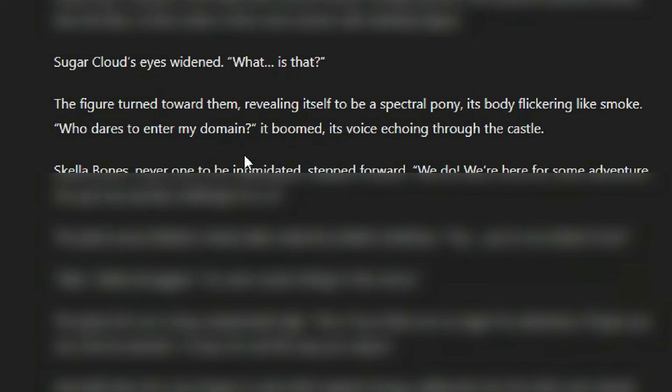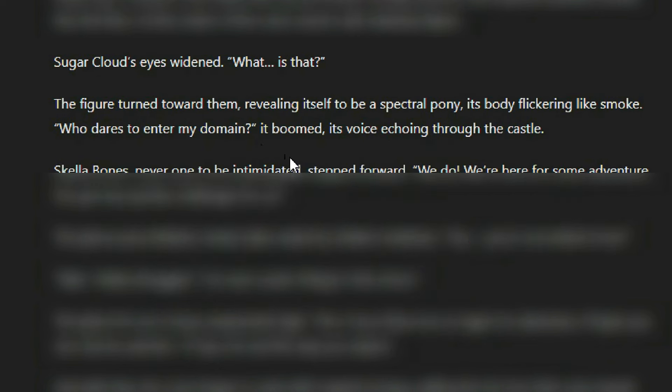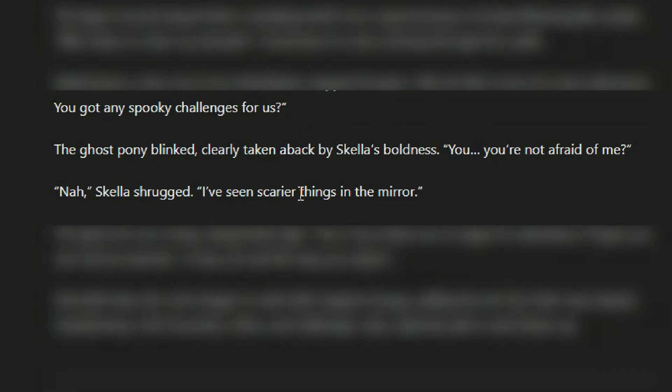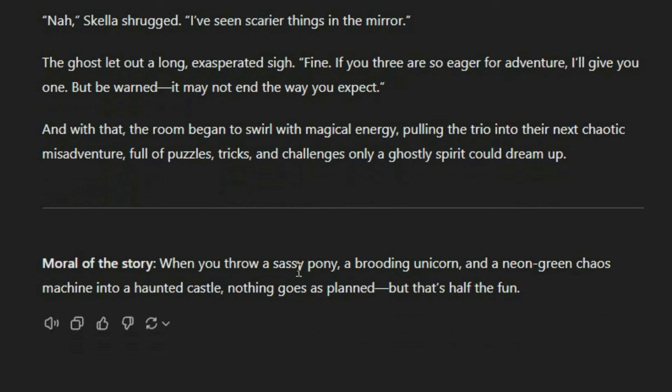Sugar Cloud's eyes widened. 'What is that?' At the center of the room stood a tall, shadowy figure. The figure turned towards them, revealing itself to be a spectral pony, its body flickering like smoke. 'Who dares to enter my domain?' it boomed. Skella Bones, never one to be intimidated, stepped forward. 'We do! We're here for some adventure — you got any spooky challenges for us?' The ghost pony blinked, clearly taken aback. 'You... you're not afraid of me?' 'Nah,' Skella shrugged. 'I've seen scarier things in the mirror.' She's roasting herself there. 'Fine. If you three are so eager for adventure, I'll give you one — but be warned, it may not end the way you expect.' And with that, the room began to swirl with magical energy, pulling the trio into their next chaotic misadventure, full of puzzles, tricks, and challenges only a ghostly spirit could dream up. The moral of the story is that when you throw a sassy pony, a brooding unicorn, and a neon green chaos machine into a haunted castle, nothing goes as planned — but that's half the fun.